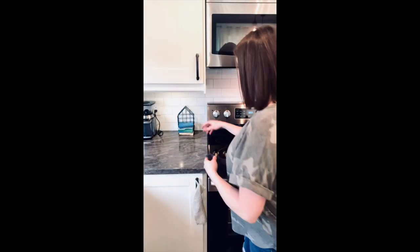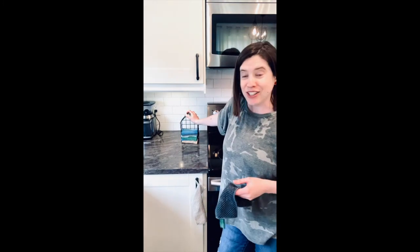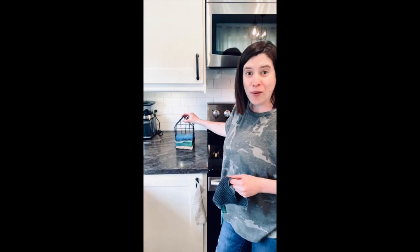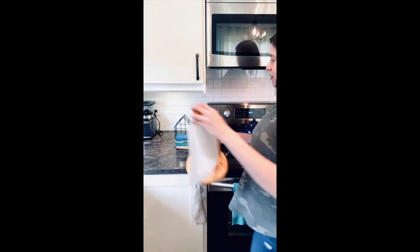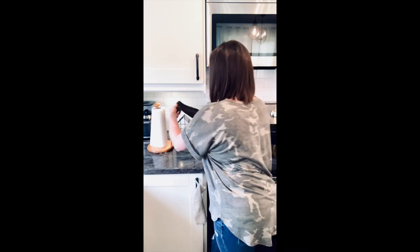I can use this a couple of times and then throw it in the washing machine and the dryer. This is such a handy tool for your home, especially if you have a family with lots of little kids that are constantly making messes. You can see I keep my counter cloths on my counter in a counter cloth holder. Instead of having a paper towel holder on your counter, you can have this and you're constantly using them. Sometimes I'll even drape my counter cloth right on top here.